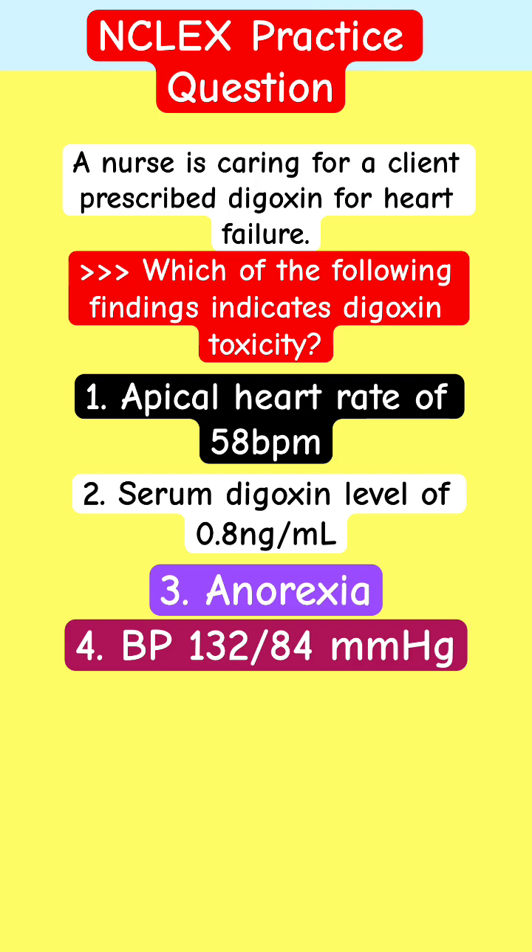This content-related question is on digoxin. Which of these findings should you be concerned about? Which one indicates toxicity? That is the buzzword — toxicity.